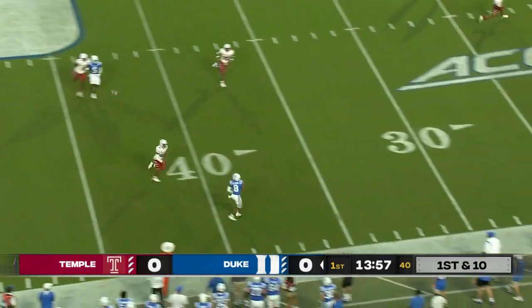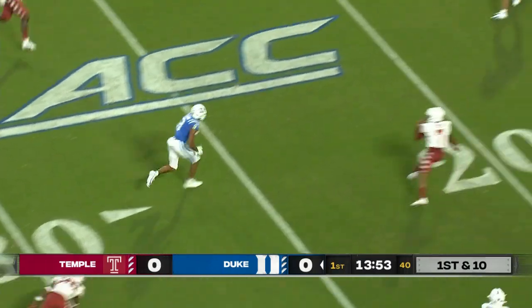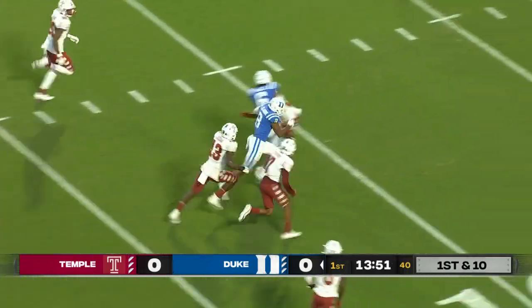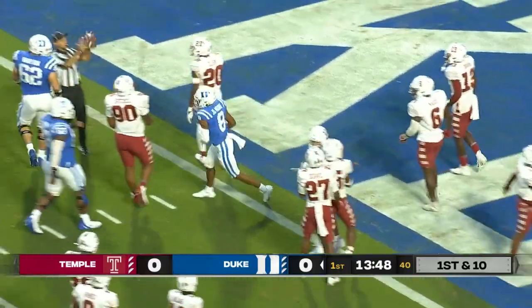Leonard on the move, looping it — caught, and this is Moore. First touch of the night for Moore. 15-10, track down at the 1 by McMurray.